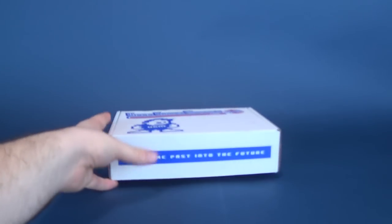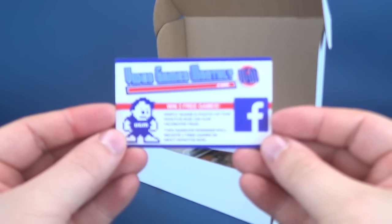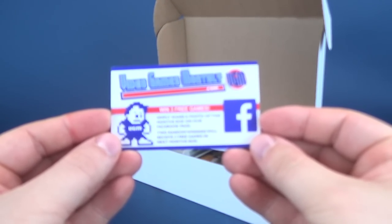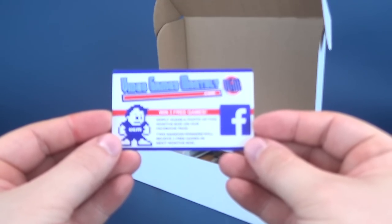Let's open up the box and see what we got. We got ourselves a couple of cards to start off with. We have the VideoGamesMonthly.com win three free games card. Simply share a photo of this month's box on our Facebook page. Two random winners will receive three free games in next month's box.